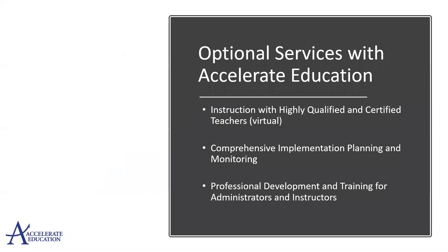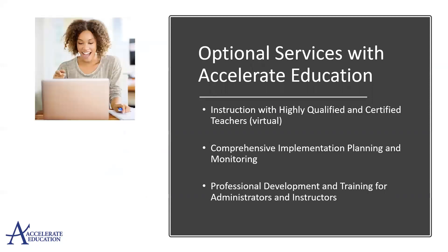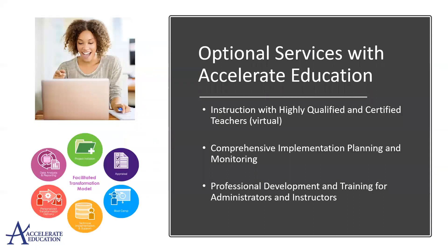We offer optional services with instruction planning and monitoring and professional development training. Accelerate Education teachers are highly qualified and certified, licensed in the subjects they teach. Our professional development team will work with you to support the needs of your program and your students.